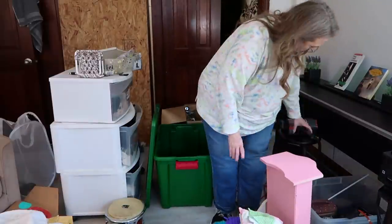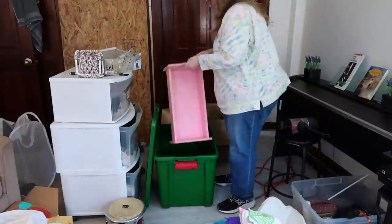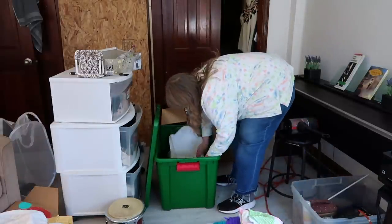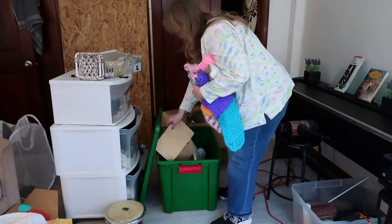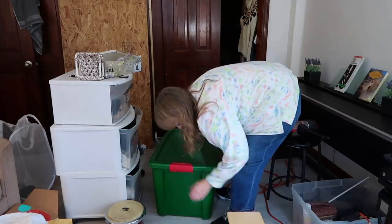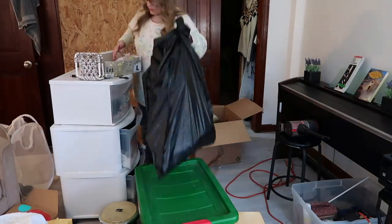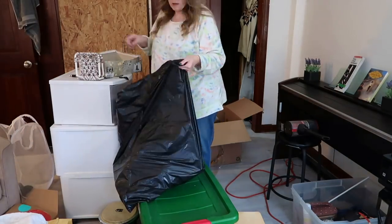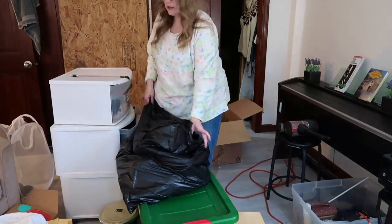I'm getting the drum stuff consolidated, I'm getting the American Girl stuff in the green Rubbermaid, and I'm getting any trash in a trash bag. My daughter Crecia was generous enough to offer to bring all that stuff down to the basement for me so I could deal with it all down there. Trash doesn't go down there, and I was thankful for the help because bringing it down two flights of stairs is a little much for me.